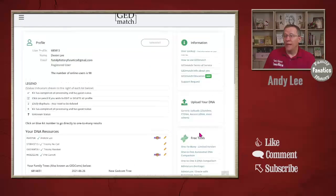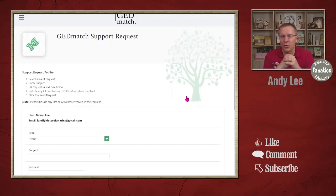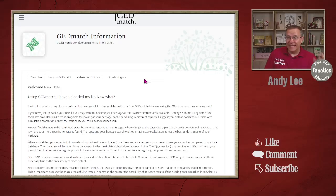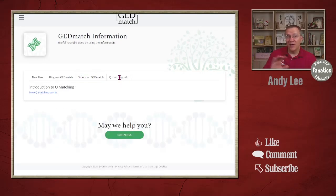Back on the home page on the right-hand side we have the tools. The first set is Information, which includes looking up a user, viewing their terms of service, a link to the new education page, and a support request form. Instead of emailing, you can fill out the support request and it will send that email to the GEDmatch team so they can start troubleshooting your problem. There's also a 'How to Use GEDmatch' section with video links and blog links beyond just the education page.